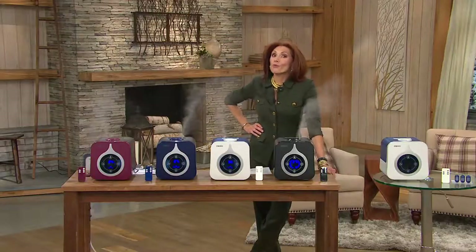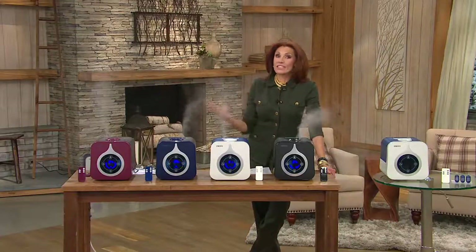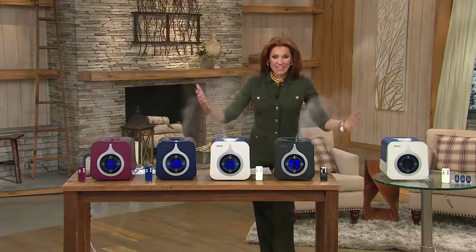We feel like it's really special today and we found something that you've been asking for. In fact, in four years we haven't seen a Homedics humidifier — today's special value — and this one's awesome.